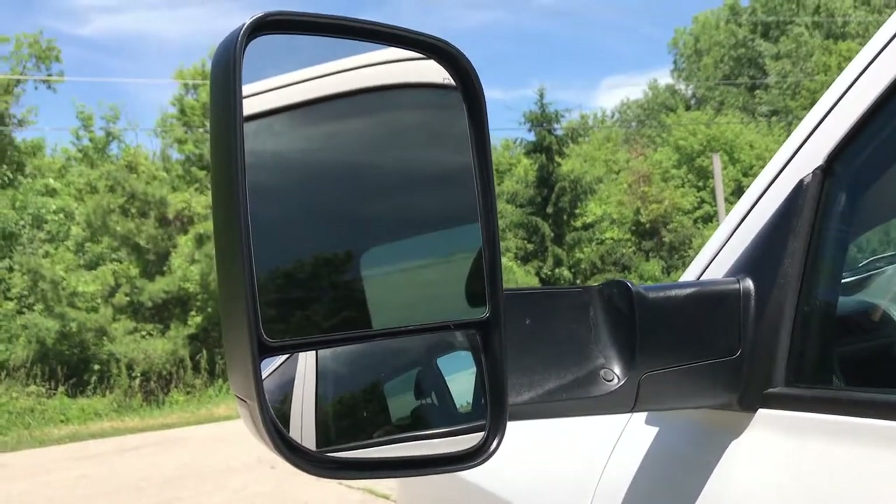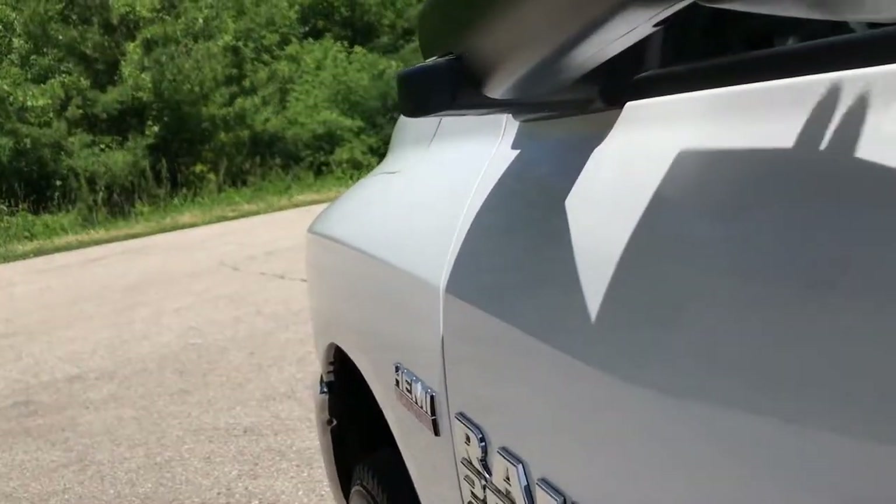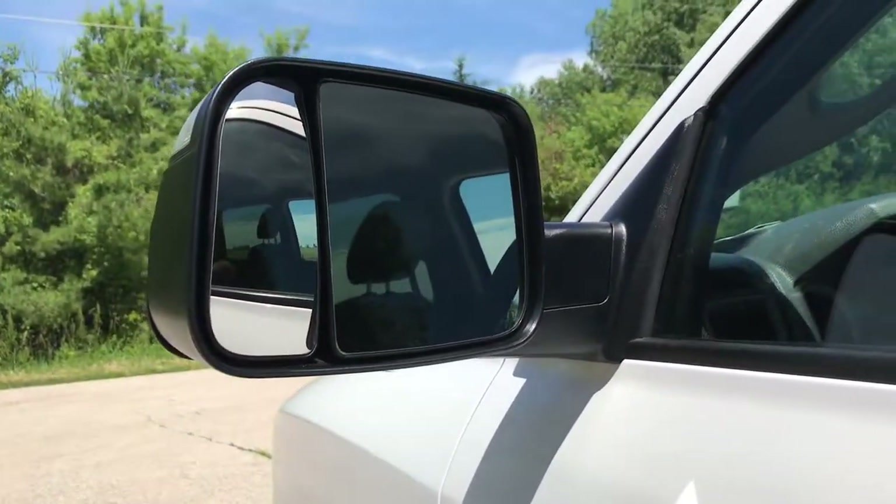These mirrors do fold out. They're the tow mirrors, and they also fold in. Makes it easier to get in the garage or wherever you're parking.